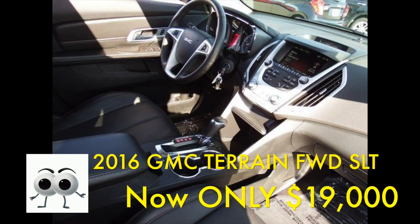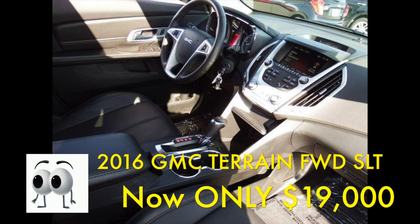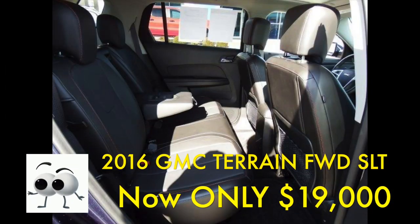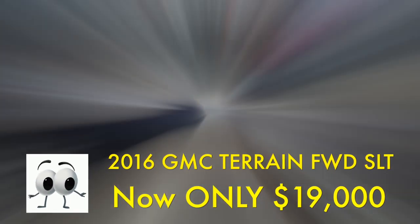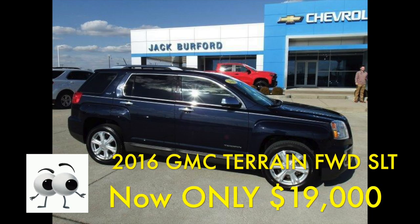It has a single-zone automatic climate-control air conditioning, power windows and locks, keyless entry, and remote start from the key fob. Other features include an auto-dimming rearview mirror, dual illuminated vanity mirror visors, front reading lamps, rear window defrosts, and a universal home garage door opener.